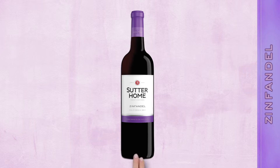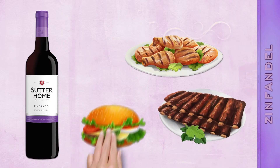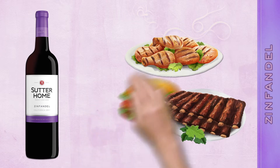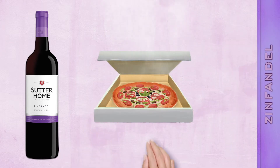It's great on its own and pairs beautifully with casual, everyday foods like chicken, ribs, sausages, burgers, and all kinds of barbecue. And for movie night at home, nothing beats a bottle of our Zin and a hot delivery pizza.